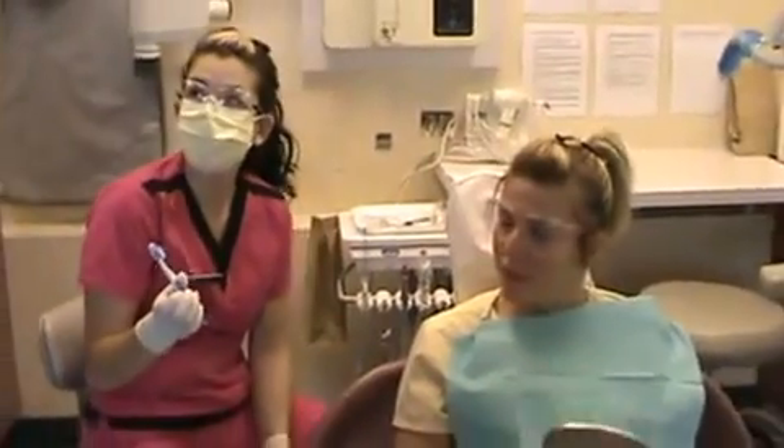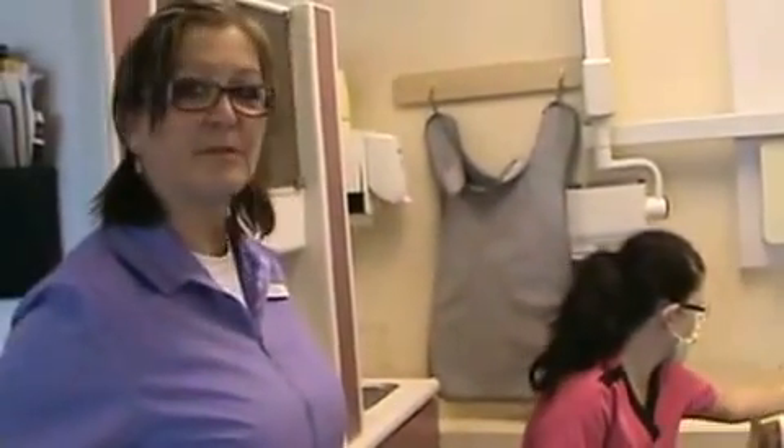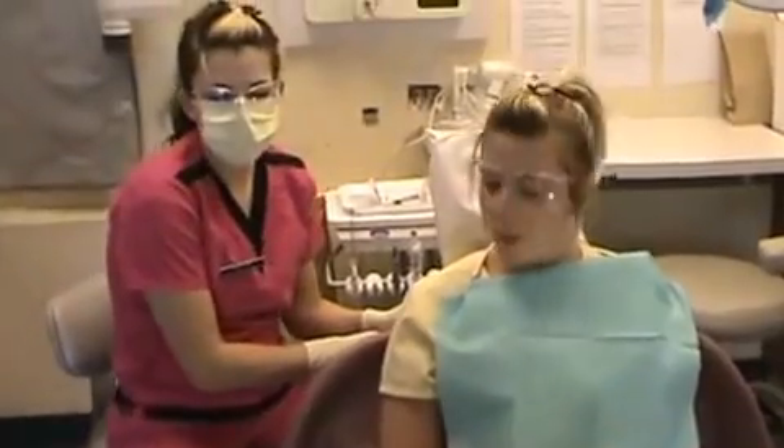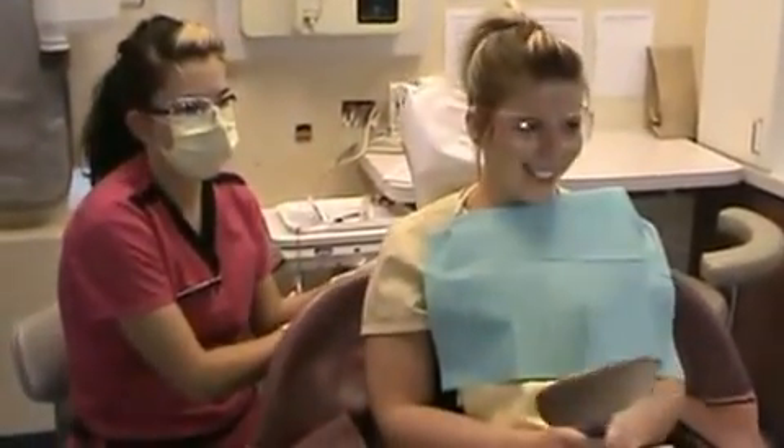Okay, so now what are we going to do? Now we're going to put the patient back and we're going to disclose to see if she brushed all the plaque off her teeth. Should I just do that — the upper and the... Sure. You're in.